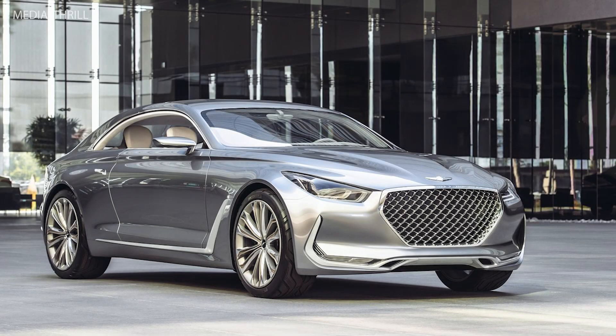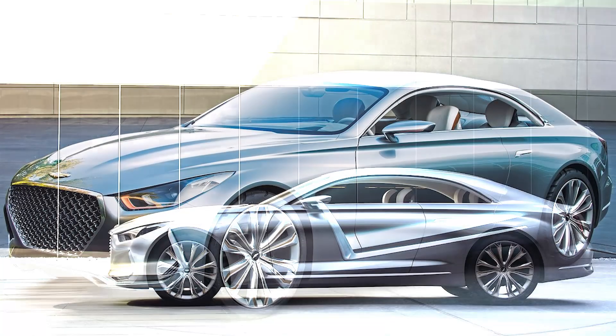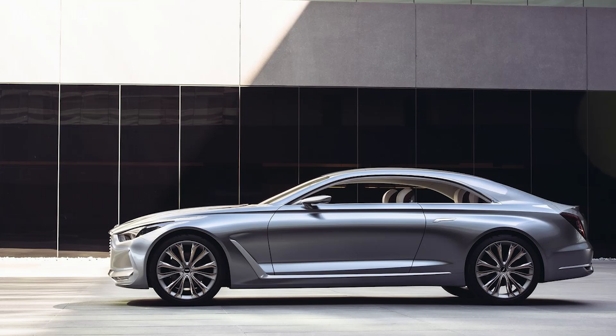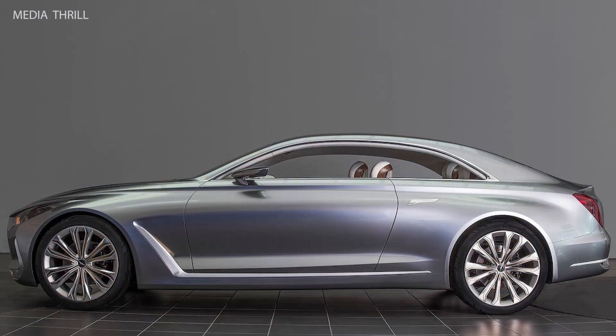Here are 15 facts about the Hyundai Vision G Concept. The Hyundai Vision G Concept was unveiled in 2015 at the Los Angeles County Museum of Art, LACMA. The Vision G showcases Hyundai's luxury and performance design philosophy, indicating the brand's aspirations towards premium segments.